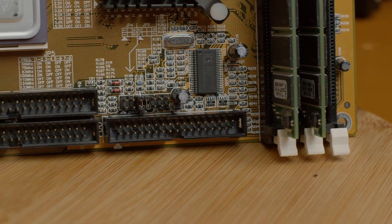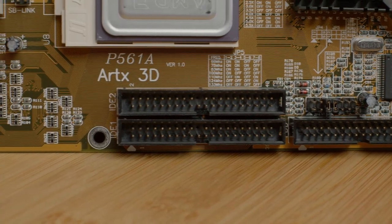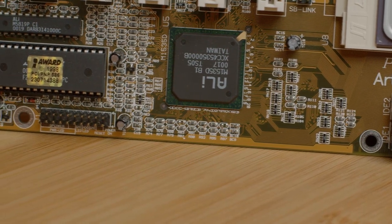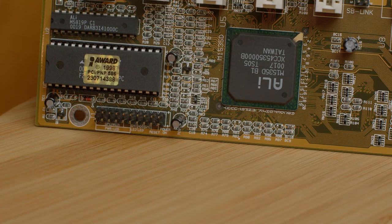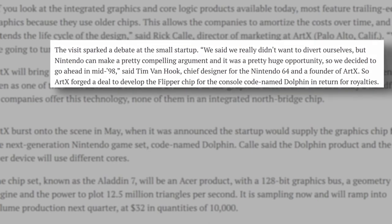Roughly nine months after setting up shop, Nintendo would come by to see their old friends and offer a contract to the fledgling company. They had a new console in the works, Project Dolphin, and they wanted ARTX to design the graphics chip Flipper. ARTX would deliberate on this offer for a brief time, but eventually decided that it was too large of an opportunity to pass on.